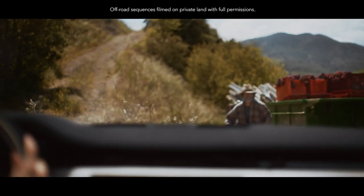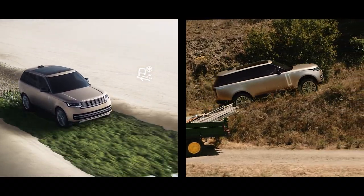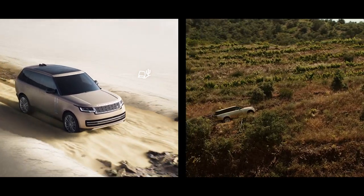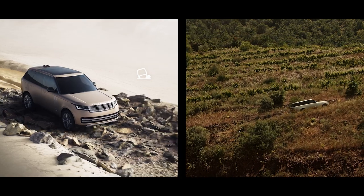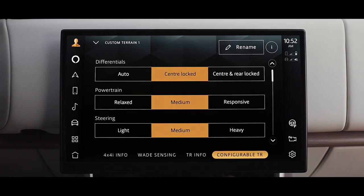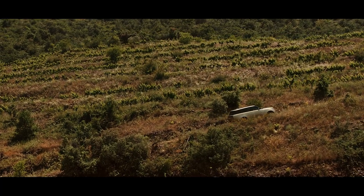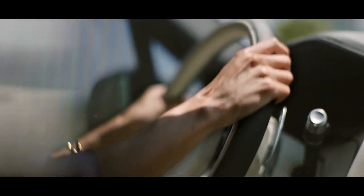The award-winning and patented Terrain Response 2 system automatically detects, selects and deploys the optimum vehicle settings. Alternatively, you can manually choose one of the six programs for different terrains. And with configurable terrain response, you can fine-tune the settings. All-terrain progress control allows you to maintain a fixed speed so you can focus on steering.